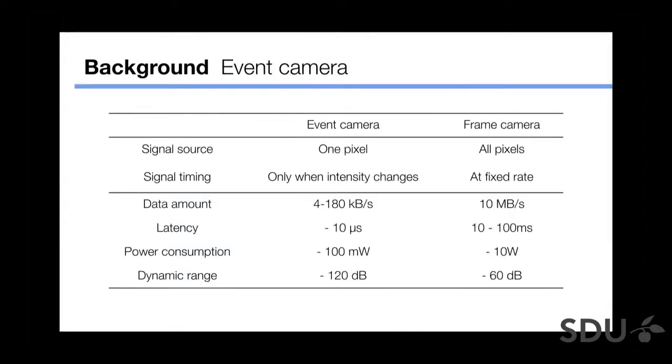A quick overview of what an Event Camera is. Event Camera is a vision sensor which emits signals at the timing only when intensity changes at the pixel level. Because of this mechanism, Event Camera has several features compared with traditional frame RGB cameras.